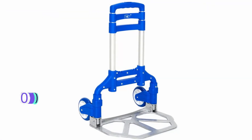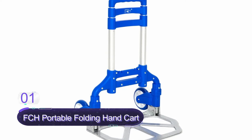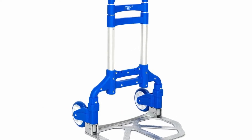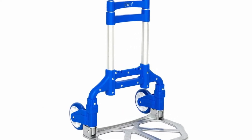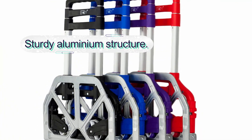Number 1: FCH Portable Folding Hand Cart. The FCH is a convenient and reliable folding cart with a telescoping handle that extends from 24 to 39 inches long. The truck is pretty easy to use and features a single button press to lift the handle. It also includes a bungee cord for easy maneuvering.